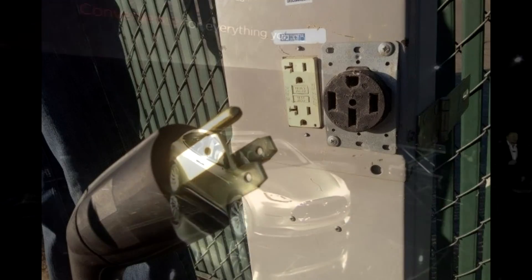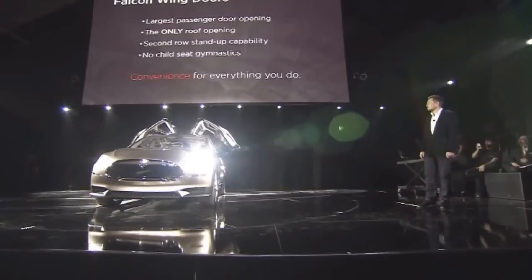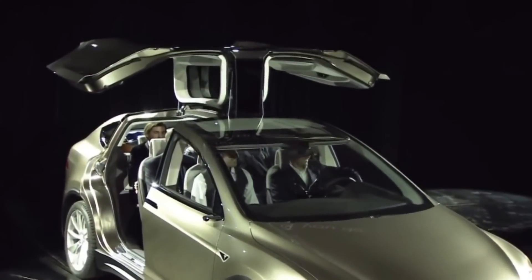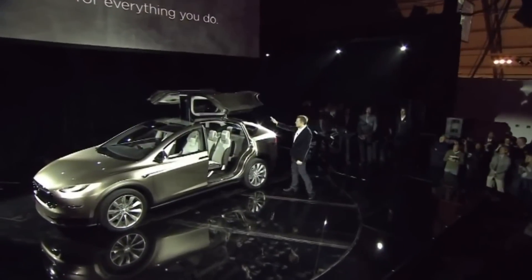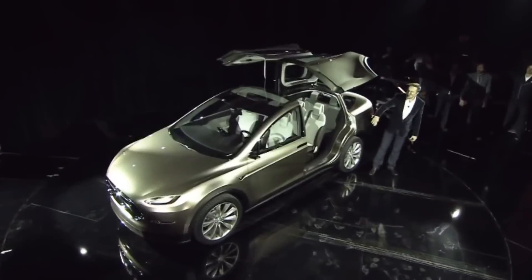Now comes their new car called the Model X. The Model X is actually the first electric car designed also to tow trailers. It is actually going to have up to a Class 3 hitch.